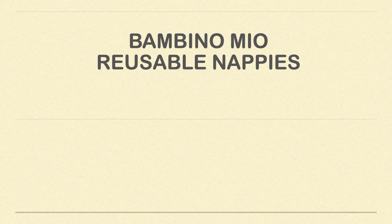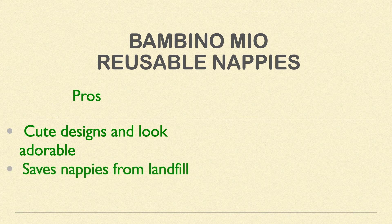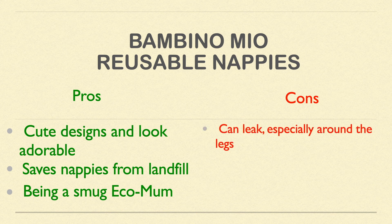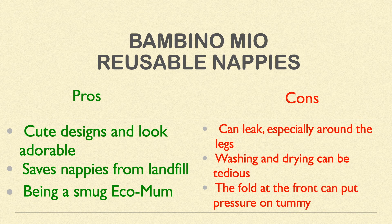In summary for the Bambino Mio reusable nappies: the pros include they have cute little designs and look adorable, they save landfills from disposable nappies, and they let you call yourself a smug eco mum. The cons include they do leak badly especially around the legs, washing and drying can be tedious, and the fold at the front of the nappy causes a little pressure on the tummy which may aggravate reflux.